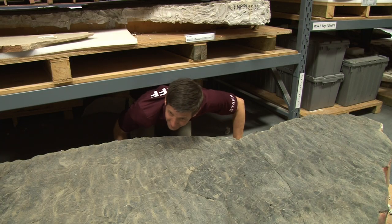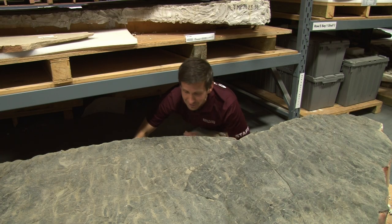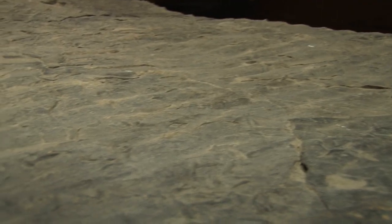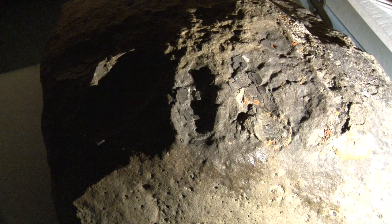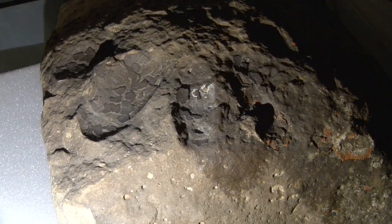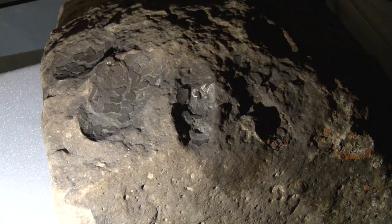Holotypes aren't just from body fossils — they can be from trace fossils as well. This is Quatilevipez suiboldae, footprints of an ancient bird. And here is Montanoolithus strongorum, a clutch of five eggs thought to be from a dromaeosaur.